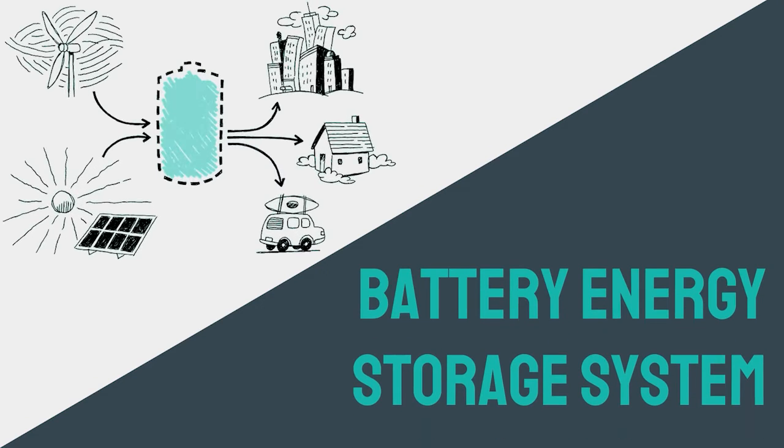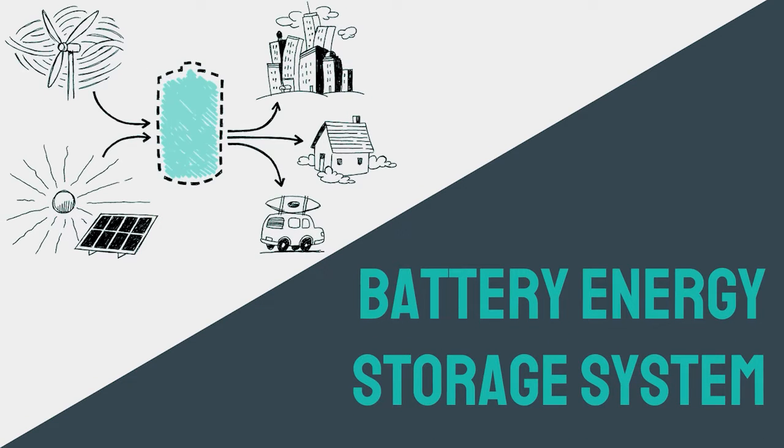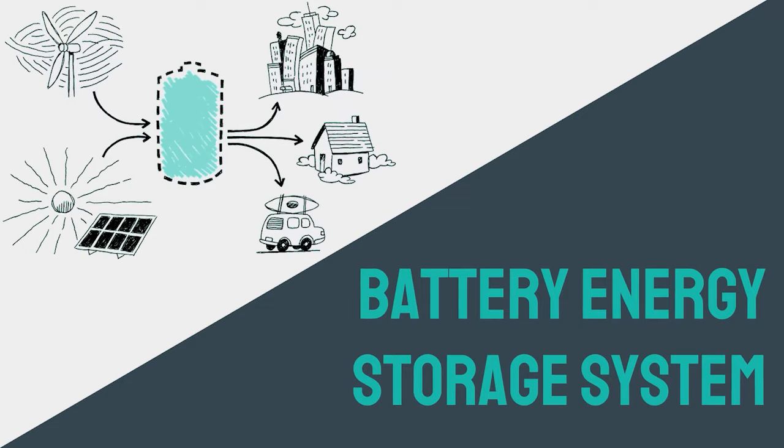Now let's discuss its application as an energy storage system in the electric grid. It is popularly known as a catalyst to the growth of renewable energy — a game-changing technology, especially when synergized with renewable resources.